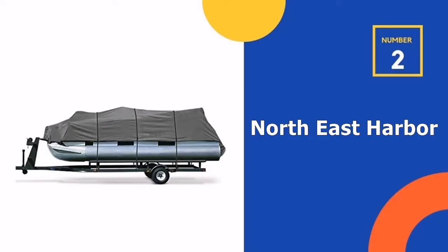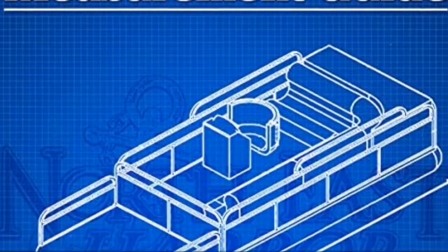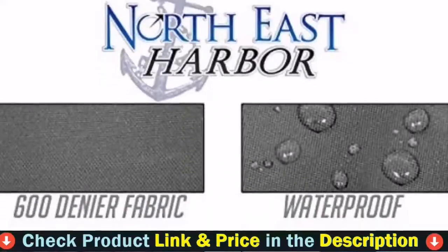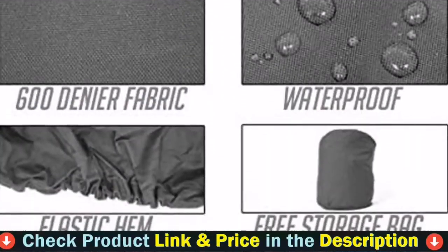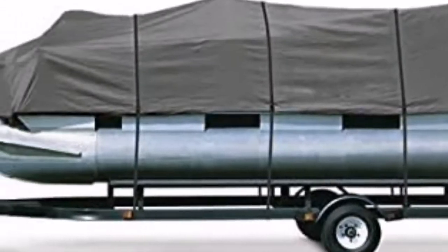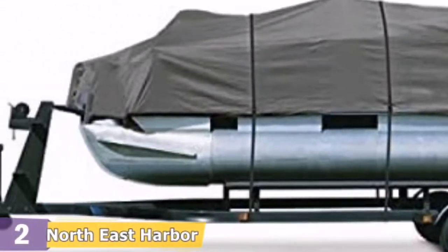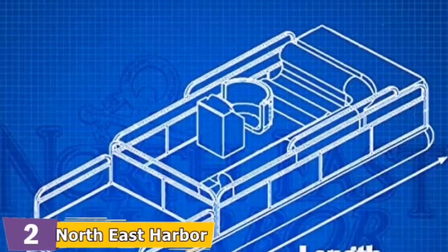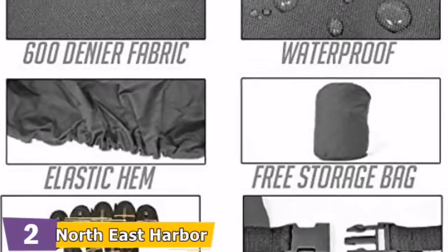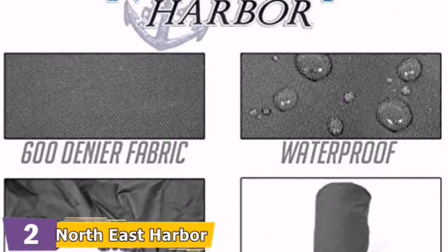Our second best pontoon boat cover is the Northeast Harbor Gray Pontoon Cover. This product is one of the best buys I made among other covers — I got a waterproof pontoon boat cover with decent quality at a low price. It keeps my pontoon boat safe and can counter heavy rain and direct sunlight.